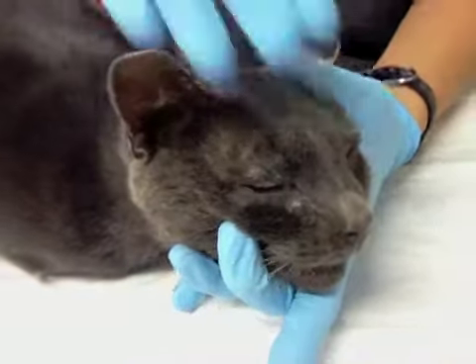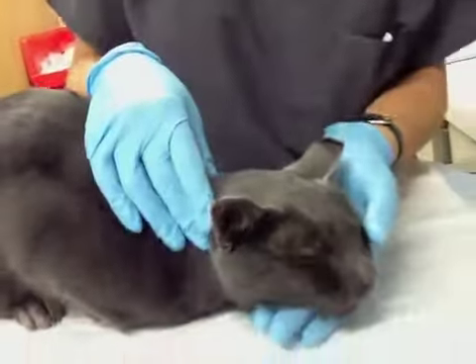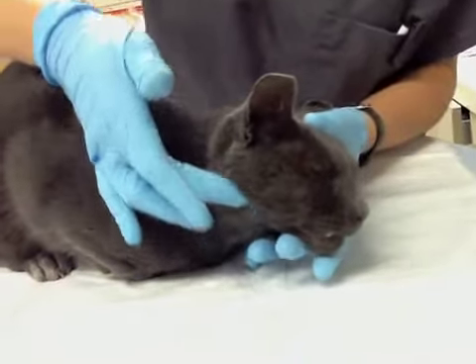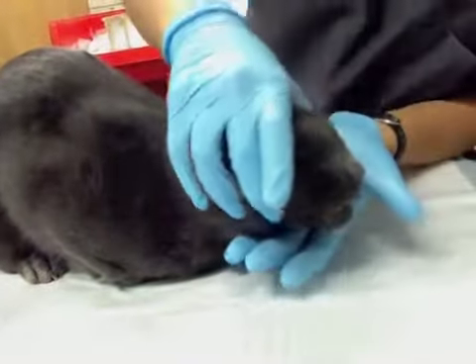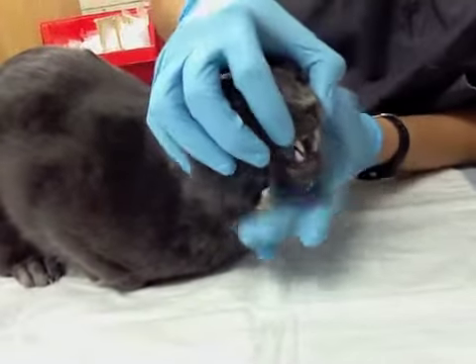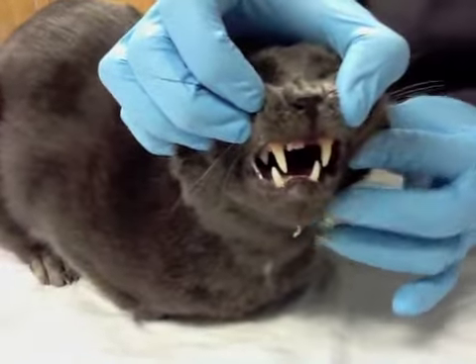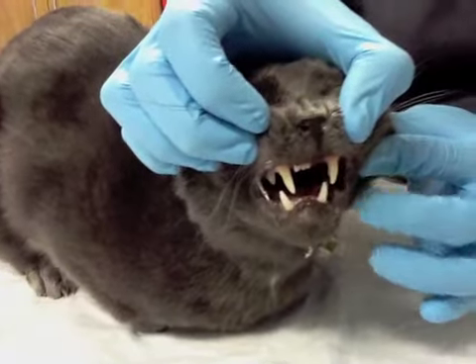His main problem right now is that he also has a fracture in the back of his right jaw, back over here, and it's causing his jaw to be malaligned. So you can see here the front teeth and the bottom teeth don't line up, and that's because he has a malocclusion from his jaw fracture.